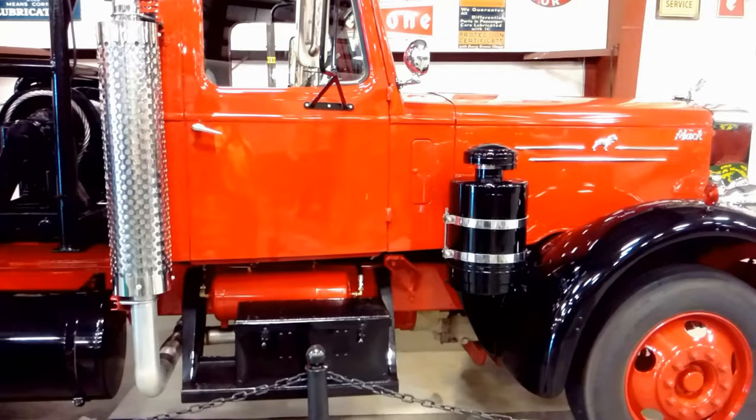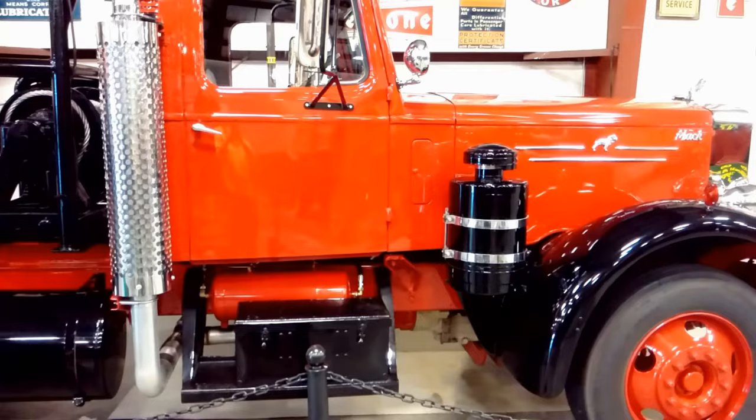The sleeper was later removed for the truck's conversion to oil field use. When Iowa 80 acquired this truck, it was used on tough wrecker calls that required 3 wrecker trucks.